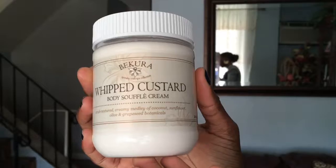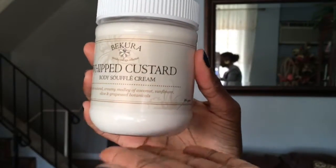The first things I want to show you are from a company — I'm sure people in the natural hair community have heard about this brand. It's called Bakura Beauty. They're a company that has a lot of hair care items as well as skin care. What I have here from them is the Whipped Custard Body Souffle Cream in the scent Barbados Pecan. I used it last night and it smells so good — like vanilla and caramel.